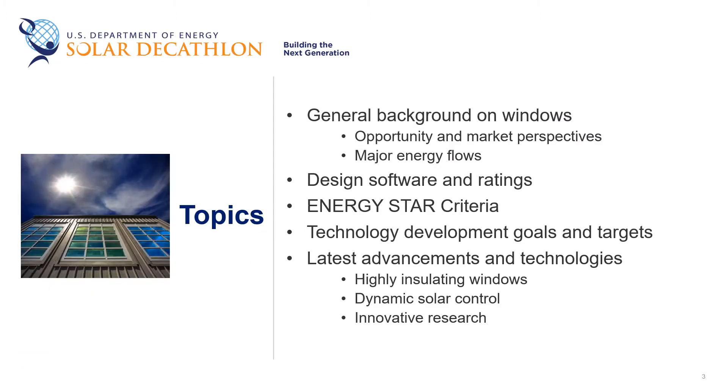So in today's talk, I'm going to give you the background about windows, go into some of the different characterization programs that are in place, and then mostly talk about some of the next generation of technologies and opportunities.